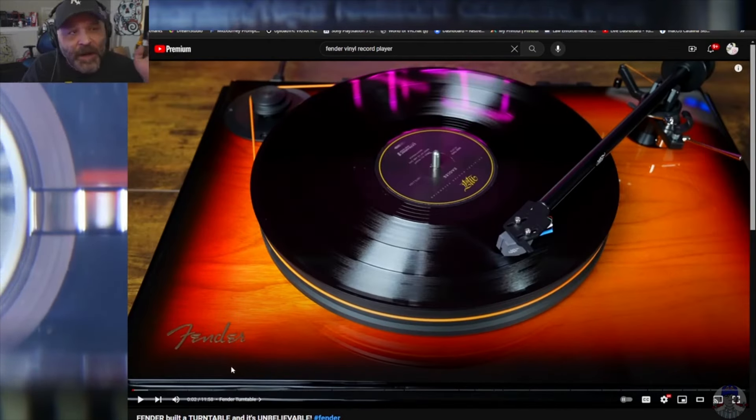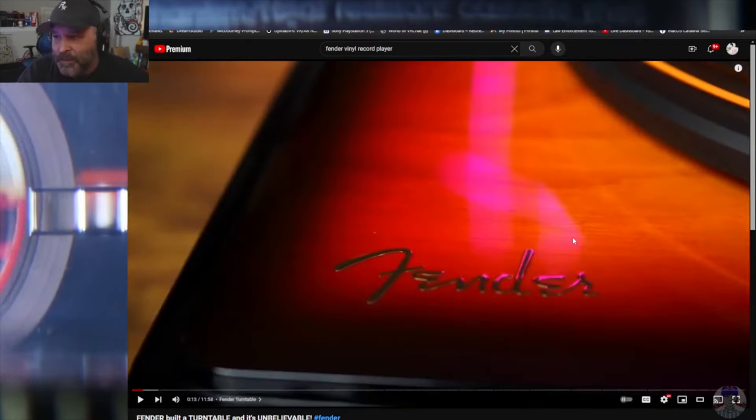It's made out of real wood. It's got the sunburst thing that I love about Fender guitars. Turntable made by Fender. But one thing that has been bugging me — and this is where the mystery starts.